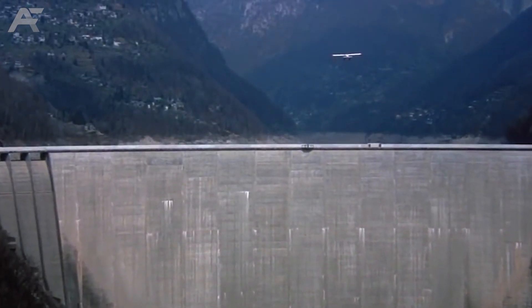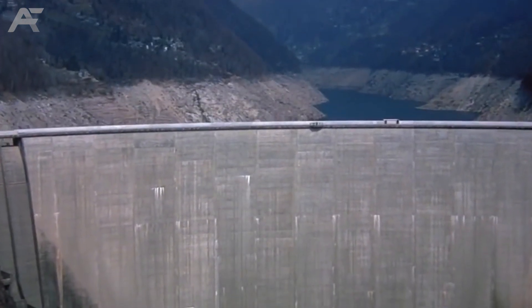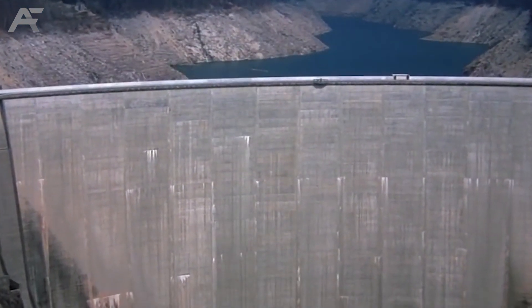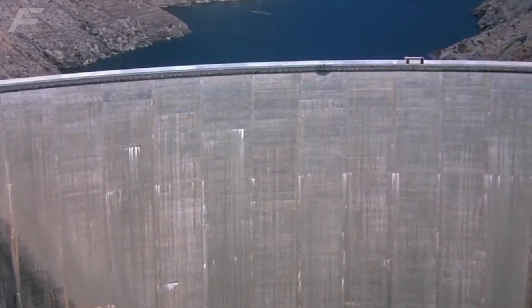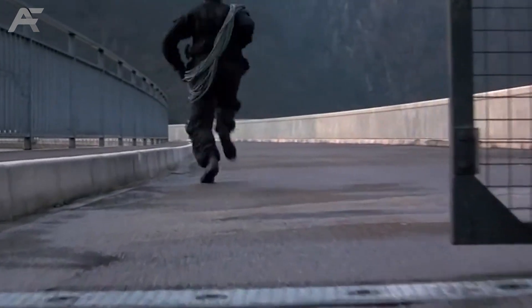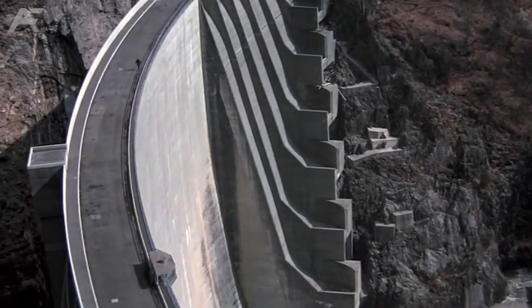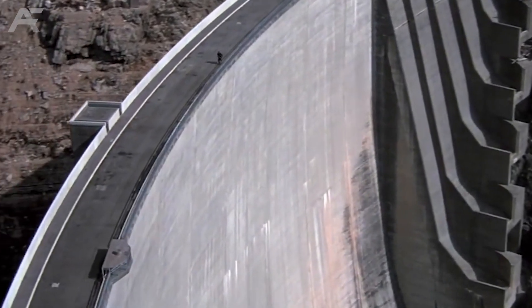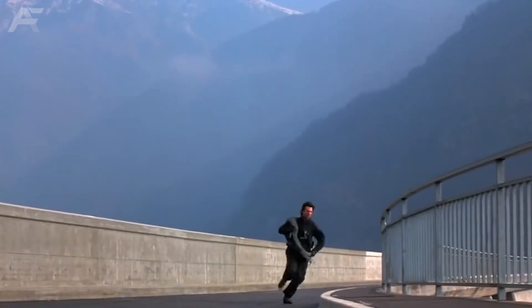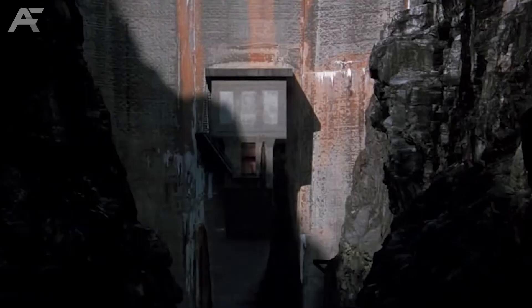The slender concrete arch dam is 220 meters high, with a crest length of 380 meters. The dam's base is 28 meters wide and gradually tapers up to 7 meters at the crest. Two spillways are found at either side of the structure, with a maximum discharge capacity of 1,300 cubic meters per second. Contra Dam also produces power through its 105-megawatt power station, with three 35-megawatt Francis turbines that generate an average of 234 gigawatt-hours per year.